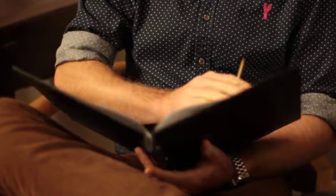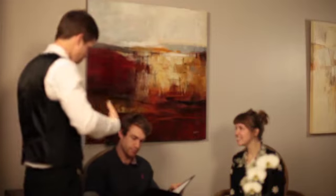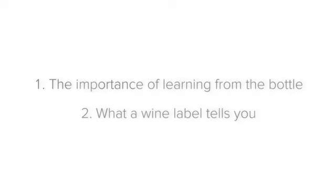And thirdly, making recommendations. If guests are unsure about which wine they want to drink or which wine they should choose to accompany their meal, you need to know all of your wines well to know which wines will best suit what they feel like drinking or what they are about to eat. Now we can look at what a wine label tells you.